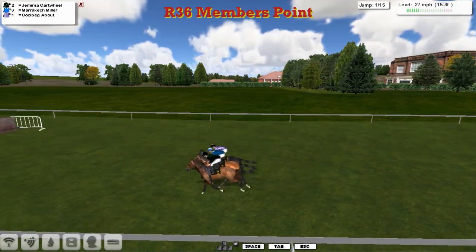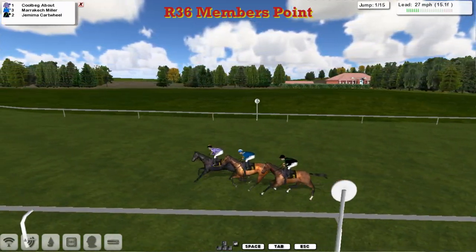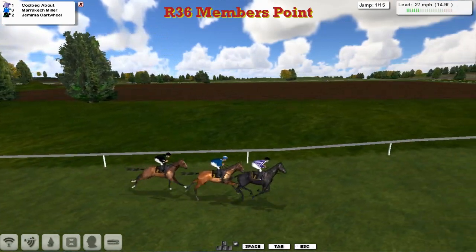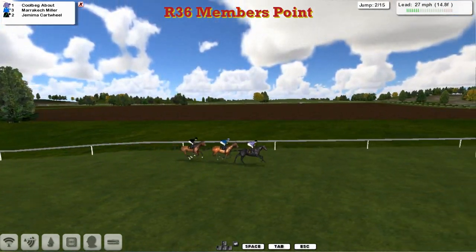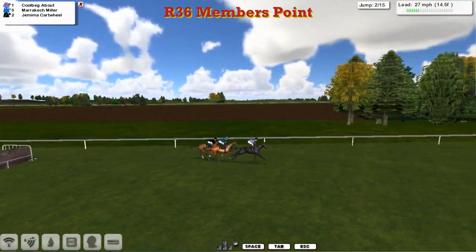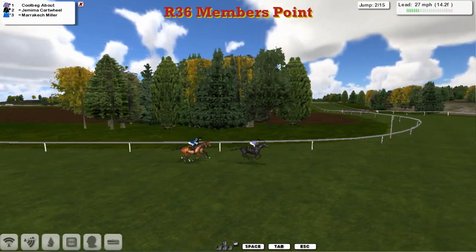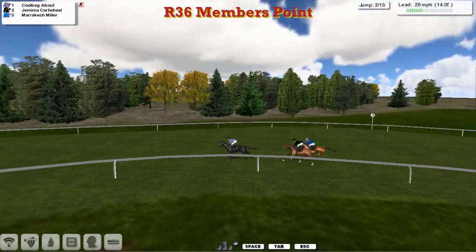We've got this two-miler, and all three of them rise together. But the one that went straight through the top of it was Jemima Cartwolf, which just shuffles her back. They're already in Indian file order as they go to the second of the 15. It's Corbegg About for Martin Liedem that leads by a length after Jemima Cartwolf and Marrakech Myla for Ben Benici.